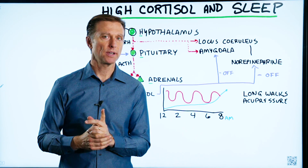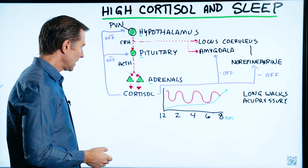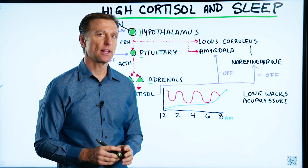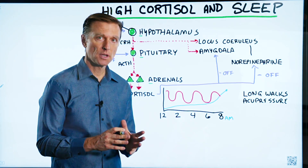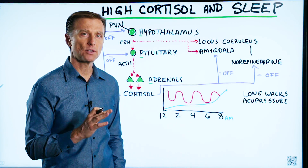Let's talk about the relationship between cortisol and your sleep. First of all, what is cortisol? It's a stress hormone with a lot of different functions with the immune system for countering stress. It's a survival hormone, and if it's too high, it can definitely interfere with your sleep.